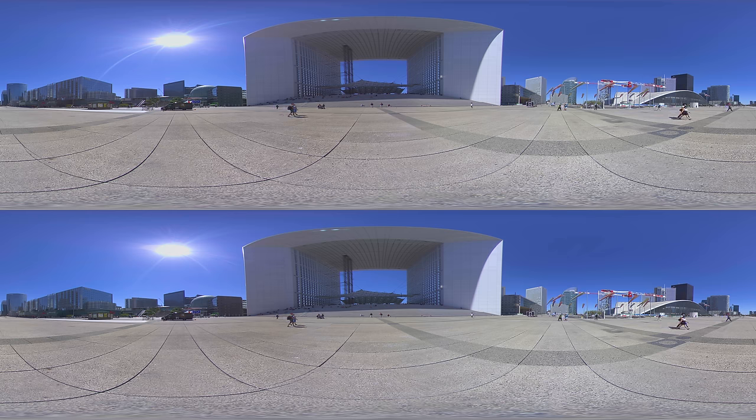La Grande Arche de la Défense, also called La Grande Arche de la Fraternité, the Ark of Brotherhood, is a building and monument in the centre of la Défense and in the commune of Puteaux to the west of the city. It is usually referred to simply as La Grande Arche. Let's see what the view is like from those stairs.